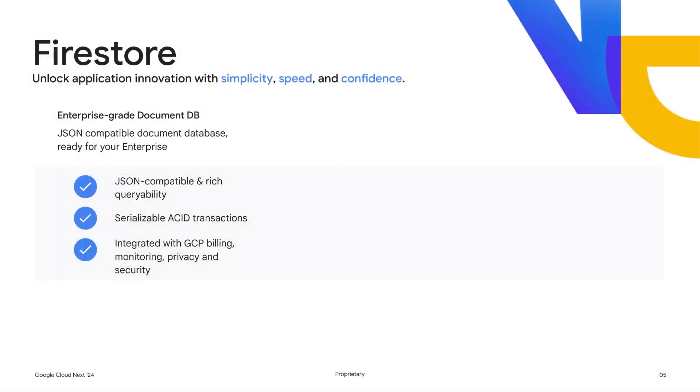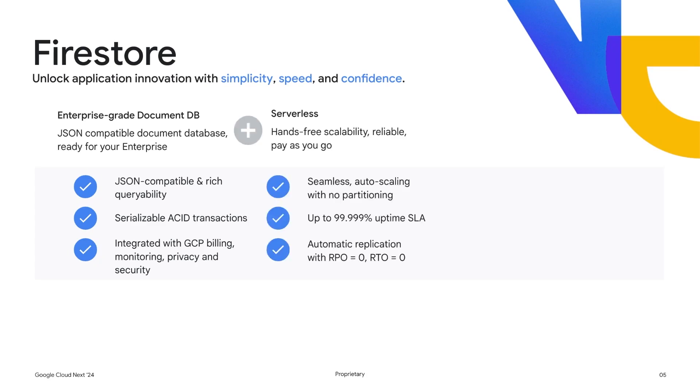Let's get started. What is Firestore? Firestore is Google Cloud's enterprise-grade document database. It's fully JSON-compatible, offers rich variability, and is integrated within Google Cloud's governance tools. It's also completely serverless — you only pay for what you use. The database elastically scales without having to manage any capacity or think about any data partitioning. And it has an SLA backed with five nines of availability guarantees.